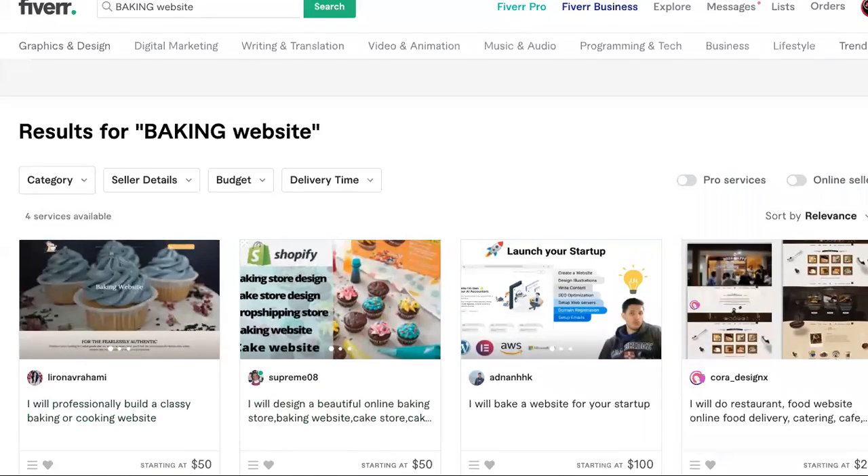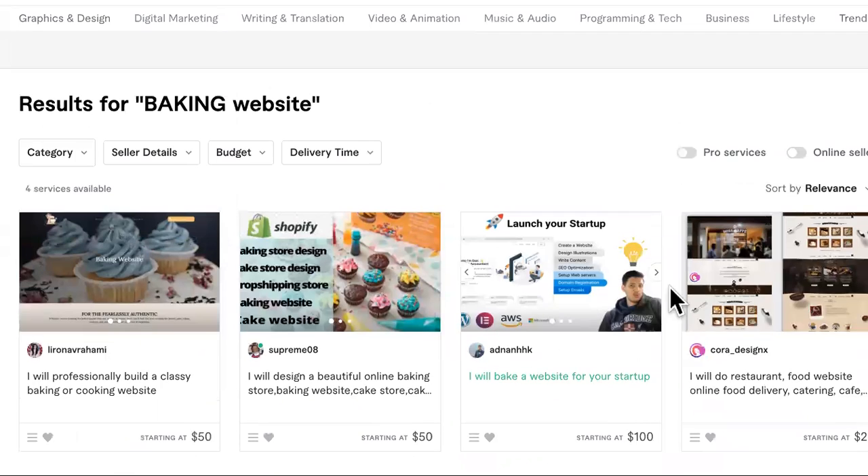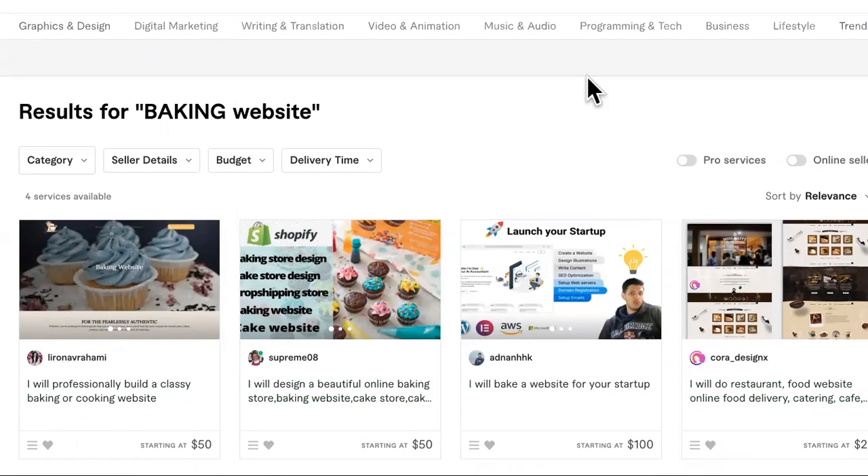So we're on a site called Fiverr. You just need a quick site thrown up. If you don't know how to build one yourself, you can get it done for less than 50 bucks, as you can see.